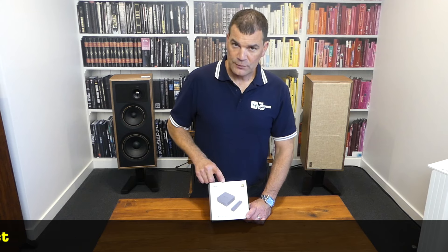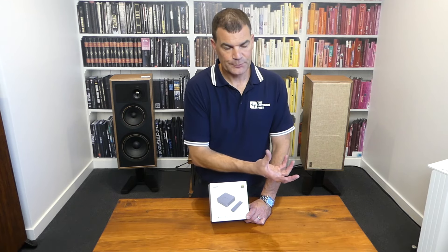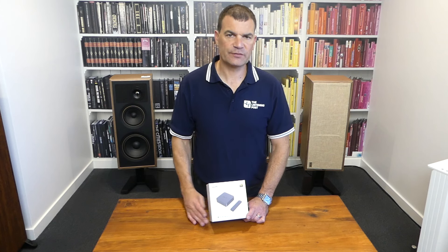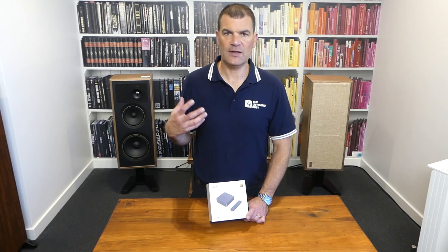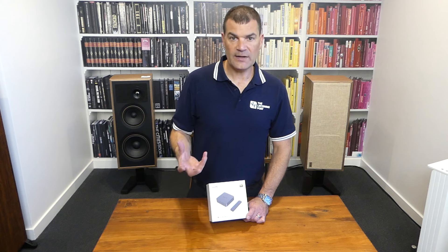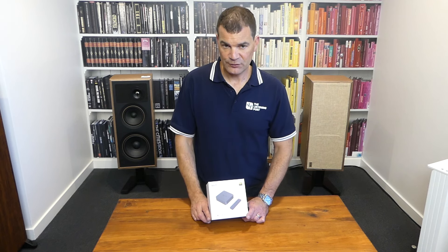The Wim Pro sits in the middle of their streaming range, at the bottom with a little puck called the Mini, and above this one with a better DAC called the Pro Plus. This particular one is probably the biggest seller for those wanting to smarten up an old amplifier, with the Pro Plus offering better audio quality for those more aware of the potential of streamed audio formats.